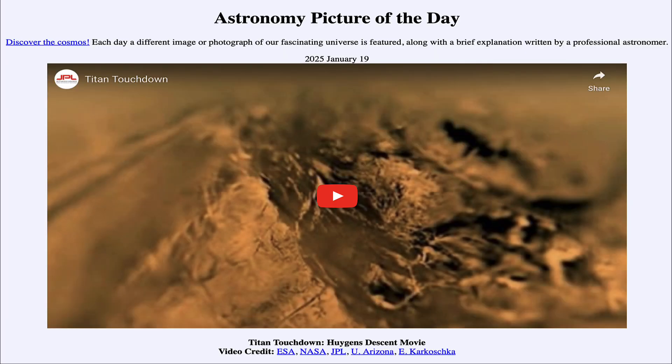So that was our picture of the day for January 19th of 2025, titled Titan Touchdown, Huygens' Descent Movie. We'll be back again tomorrow for the next picture, previewed to be High North, so we'll see what that is about tomorrow. Until then, have a great day everyone, and I will see you in class.